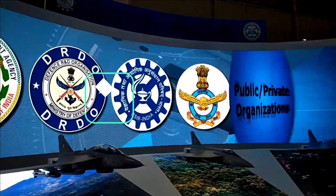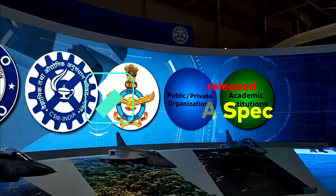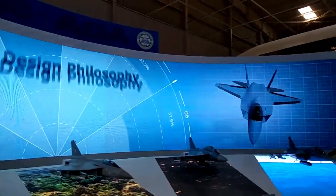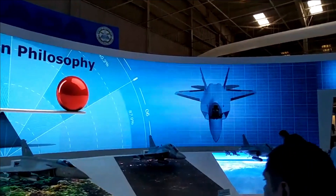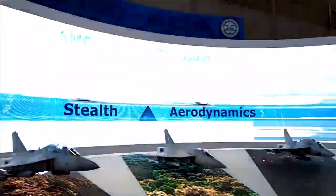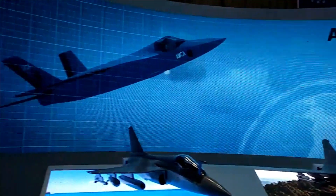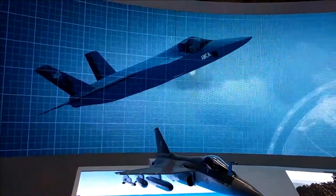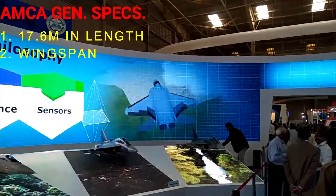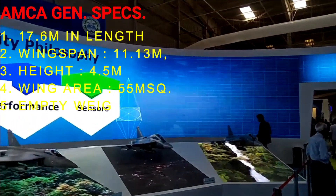Recently, a few details related to AMCA were also released, including its dimensions, and stealthy and non-stealthy configurations. Some of the most prominent features of AMCA, also found in most 5th generation fighter aircraft, include a stealth design, use of composite materials, and radar-absorbent materials. It will feature a diverterless supersonic serpentine intake to reduce heat signatures and an internal weapons bay. The fighter jet will be 17.6 meters in length, with a wingspan of 11.13 meters, a height of 4.5 meters, and a wing area of 55 square meters.